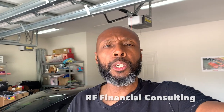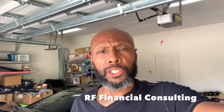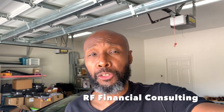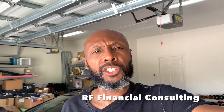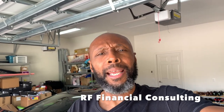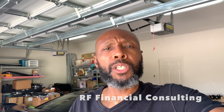Today's video is sponsored by my company, RF Financial Consulting. In my company, I work with individuals just like you through financial mentoring and coaching sessions. In those one-hour sessions, we talk about strategies to help you get to your financial freedom, whether it be through real estate investing, stock market investing, creating additional streams of income, credit card arbitrage, or starting and growing a business. If that's something you might be interested in, there's an email address in the description box. Send me an email and let's discuss if I'm the right fit for you.